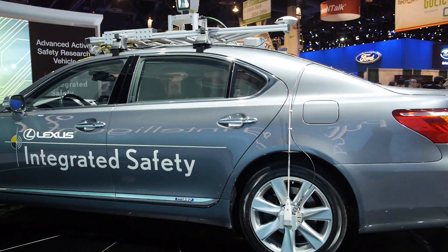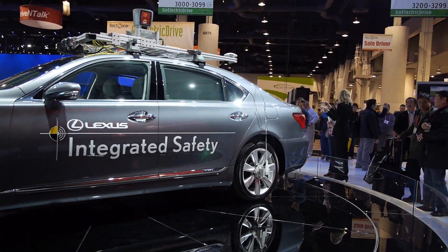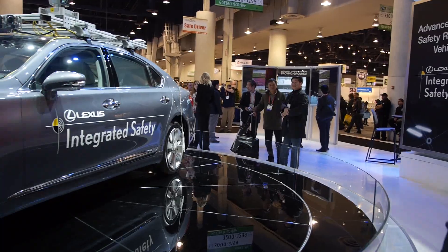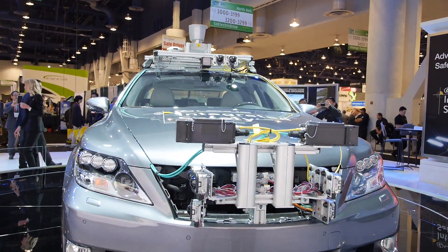You can see on the vehicle itself that there's a broad range of technology. On the roof is a combination of lasers — that big red box type of thing is called LiDAR. What it does is it spins about ten times a second and it produces a bird's-eye view of what the vehicle actually sees.